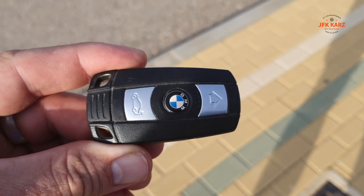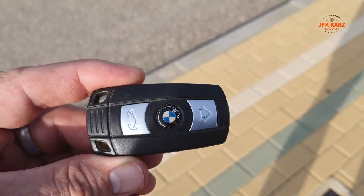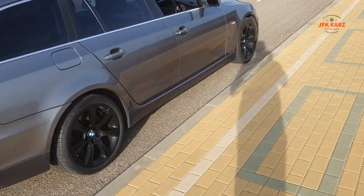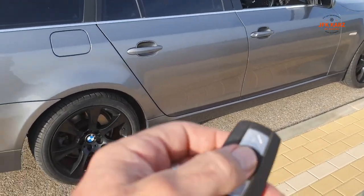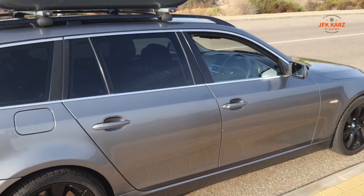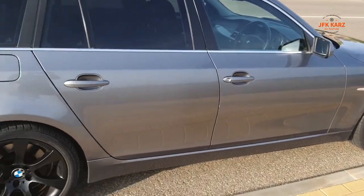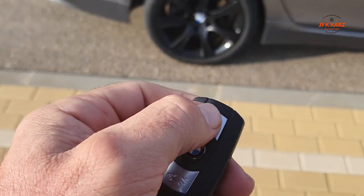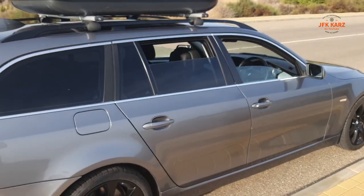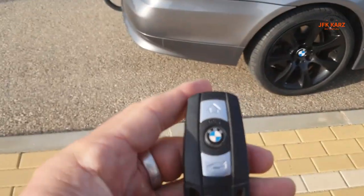Hi guys, welcome to this video. If you've got a BMW cassette key like this one, I can show you some hidden features. For example, if you go to lock your car and then hold the button in, the windows will go up. And in the same way, if you go to unlock it and hold the button in again, the windows will drop down — quite a handy little feature.